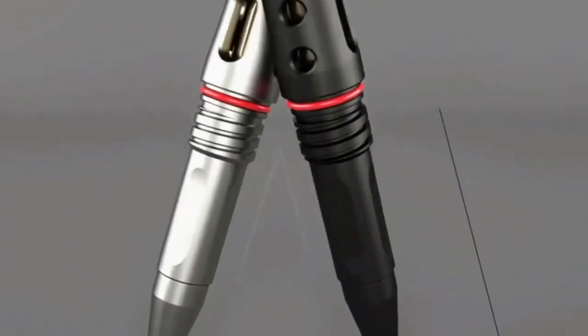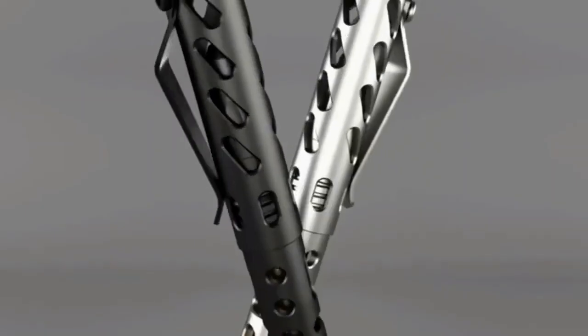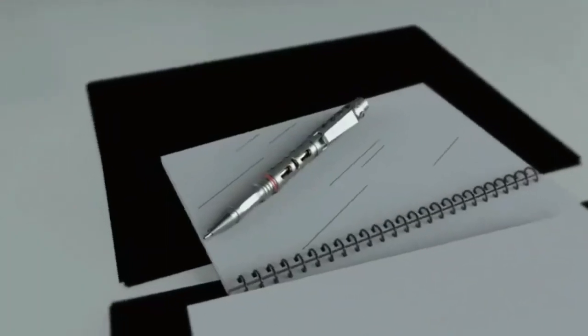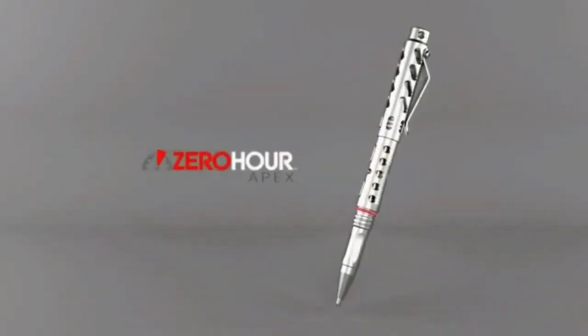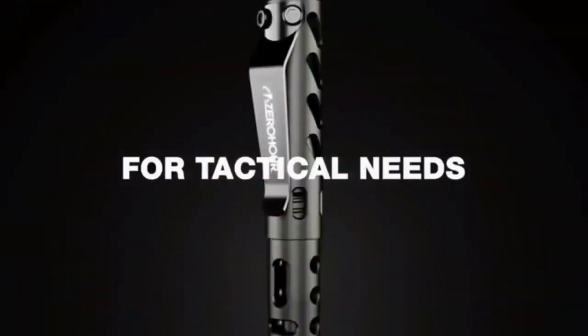Introducing the Zero-Hour Apex Tactical Pen, a cutting-edge tool that combines sleek design with practical functionality. Join us as we explore the features and benefits of this innovative writing instrument. Designed to seamlessly blend into your everyday carry essentials, this pen is more than meets the eye — it's a game-changer in personal preparedness.